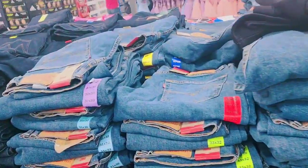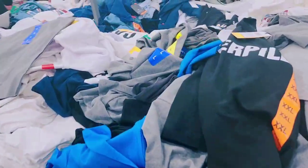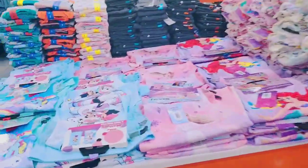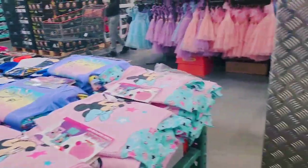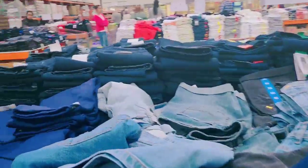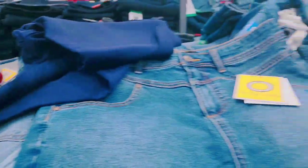This is where I got the jeans I have in my hand. Today I'm going to do a slow walkthrough. They have tops over here, kids' stuff, and some nice shorts and short skirts.